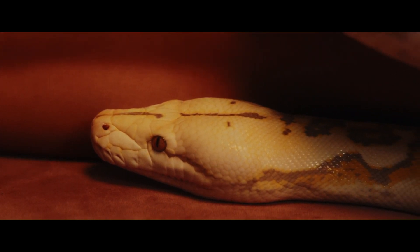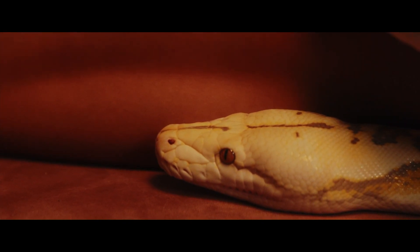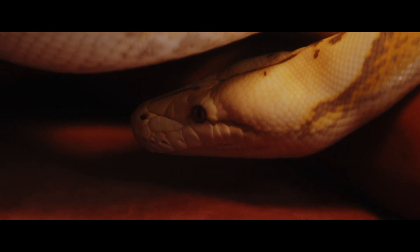Conservation: Indian pythons face various threats, including habitat loss and poaching for their skin and body parts. They are protected by law in many countries, and trade in these snakes is regulated.